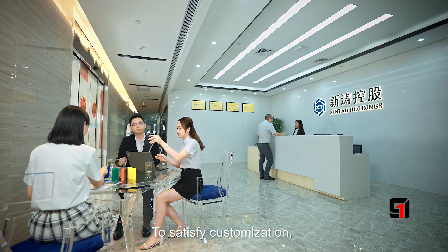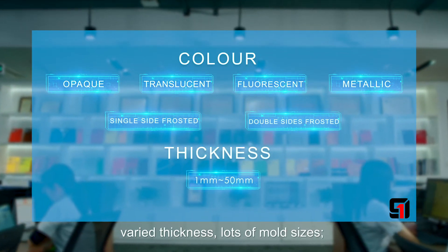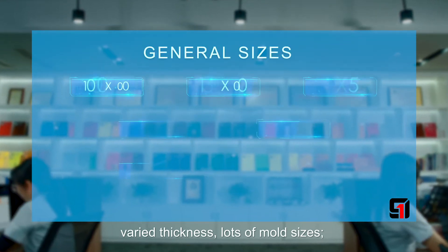To satisfy customization needs, we offer a one-stop solution with plenty of colors, varied thickness, and lots of mold sizes.